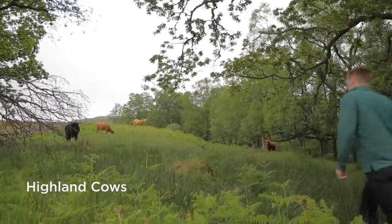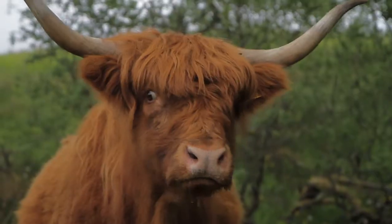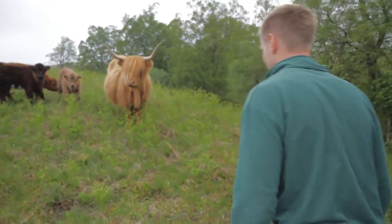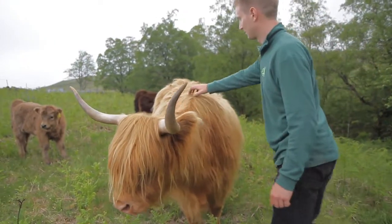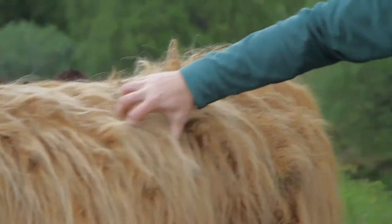The Forestry Commission have brought cattle to manage some of the open habitats around the new native woodlands that we're creating, and also to manage some of the existing woodlands to make sure that all the open habitats and woodland fringes are managed in the best possible way for the wildlife species we have here.